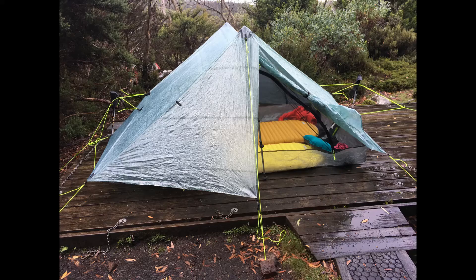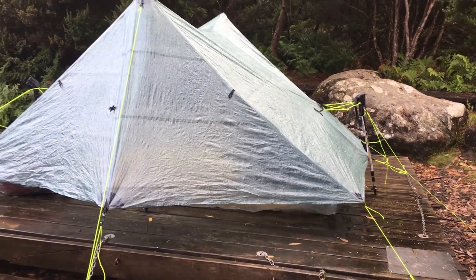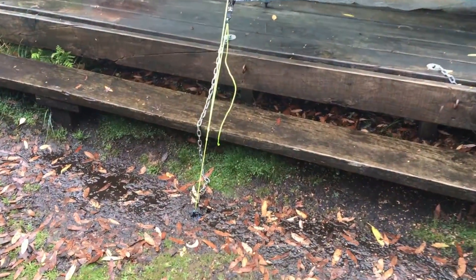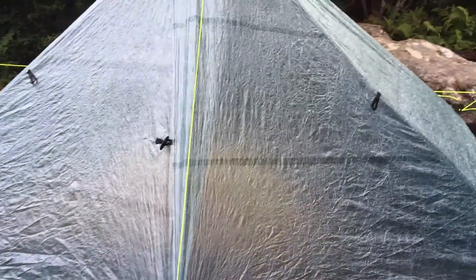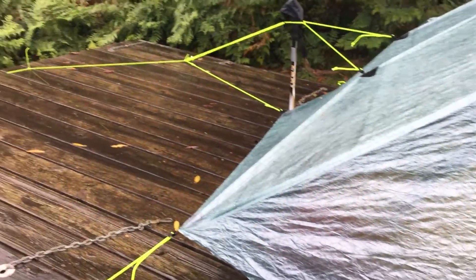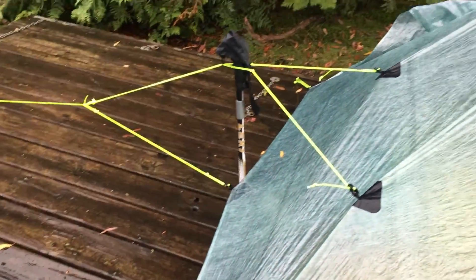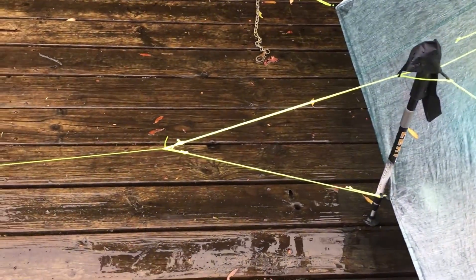We thought the tent platforms may not work too well with our tent because it requires quite a few tie-down points and is quite unique. But thankfully there were plenty of nails and little areas to tie it down and it actually got set up pretty well. The only downside is we had to use a large tent platform that could usually fit two smaller tents, so we felt like we were hogging it a bit.